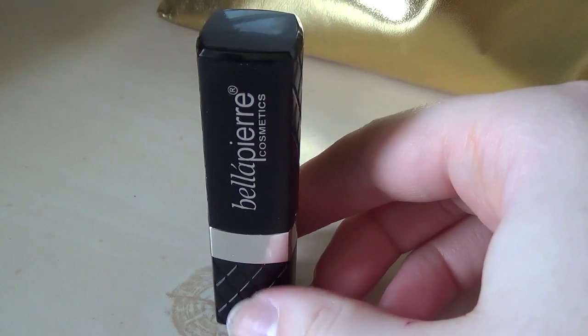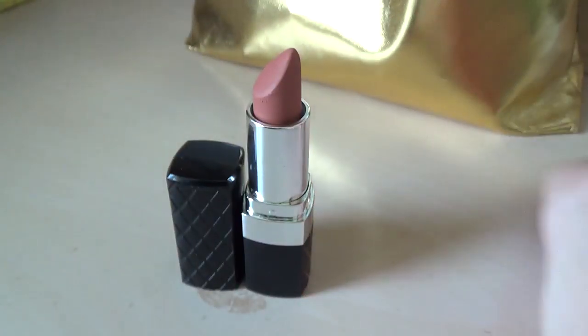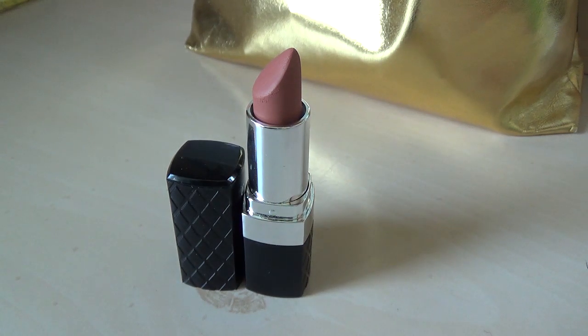I have so many nude lipsticks. This is a lipstick from Bella Pierre Cosmetics that I got in an Ipsy bag a couple years ago. I was very surprised by how dry the texture was because it had been a while. The shade is Incognito, and I actually end up liking the way it looks on my lips better than I expected. So that's pretty cool.